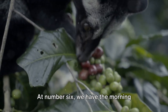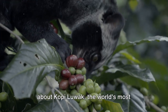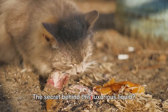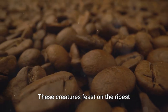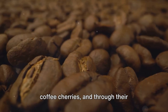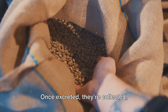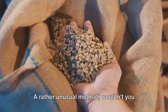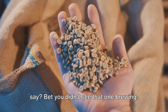At number six, we have the morning starter, coffee — but not just any coffee. We're talking about kopi luwak, the world's most expensive brew. The secret behind this luxurious liquid? It's all in the civet cat. These creatures feast on the ripest coffee cherries, and through their digestive process, the beans are fermented. Once excreted, they're collected, cleaned, and processed into the coffee we know and love. A rather unusual method, wouldn't you say? Bet you didn't see that one brewing.